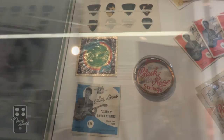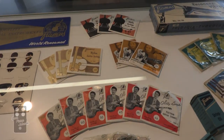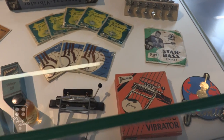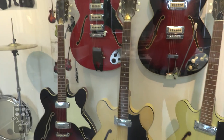If you ever wondered what picks and string packaging looked like back in the day, look at this little taste — these lovely models here from the early 60s.